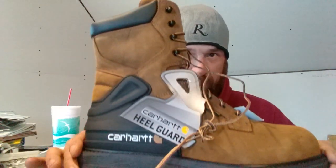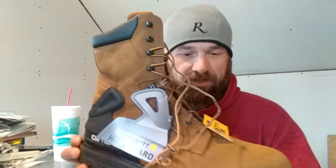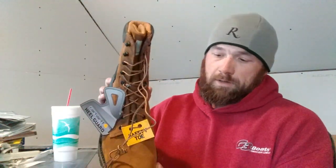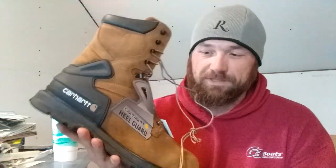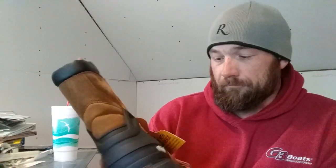I ordered myself a very nice pair of Carhartt boots. I'm telling you right now, I am really excited because I haven't had a pair of boots this nice in quite some time. They are very, very nice — I have the other one on the other foot right now. I was so excited, I was like a little kid on Christmas Day. Took it out of the box and put it on.